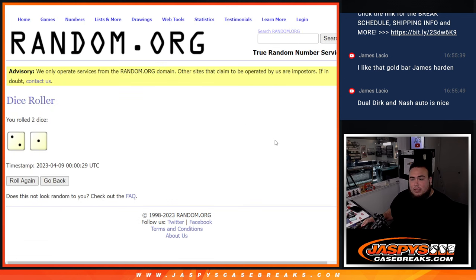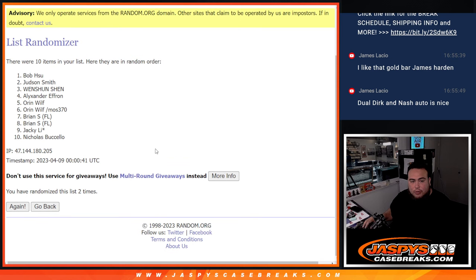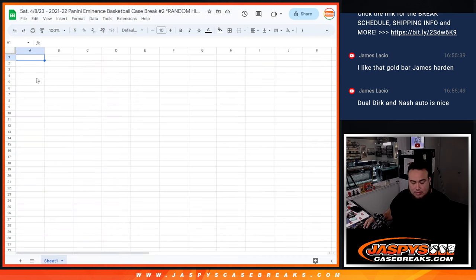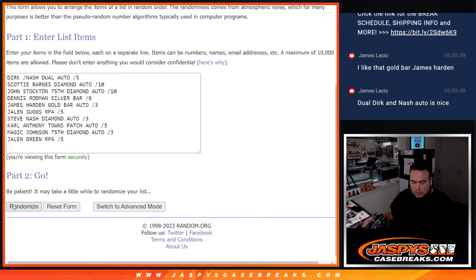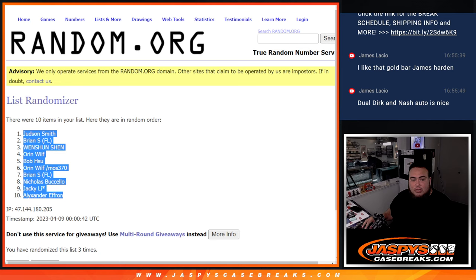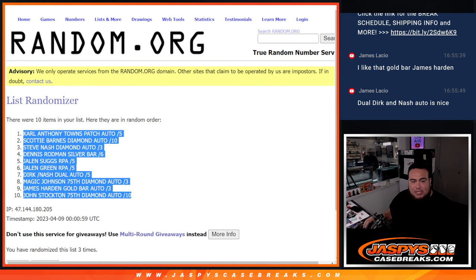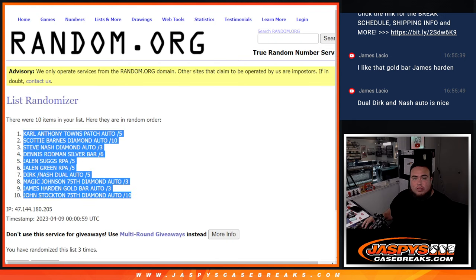Here we go guys — dice roll, three times on the list of names and the hits. Whatever you match up with is what you get, good luck. Rolling three times: one, two, three. There you go — Judson down to Alex at the bottom. Rolling the hits three times: one, two, three. Carl Anthony Towns patch autograph to five down to John Stockton 75th diamond auto to ten.